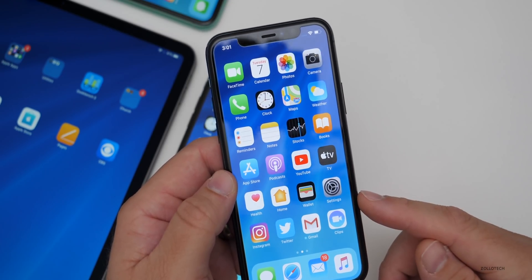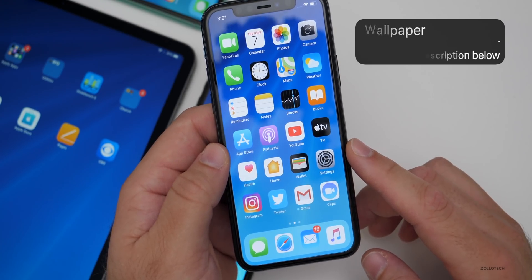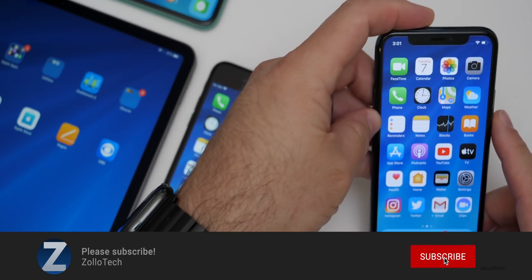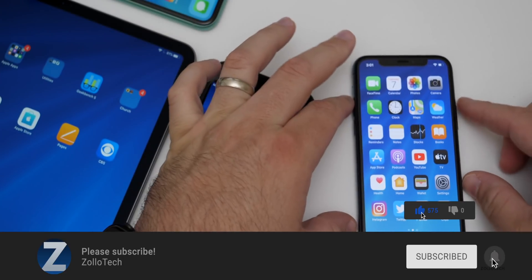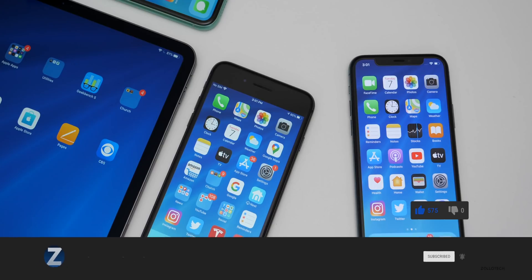Let me know how it's going for you in the comments below. If you'd like to get your hands on this wallpaper I'll link it in the description as always. If you haven't subscribed already, please subscribe, and if you enjoyed the video please give it a like. As always, thanks for watching — this is Aaron, I'll see you next time.